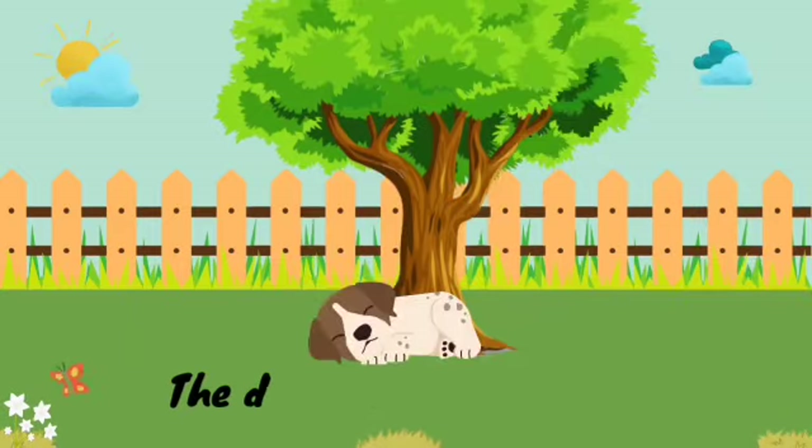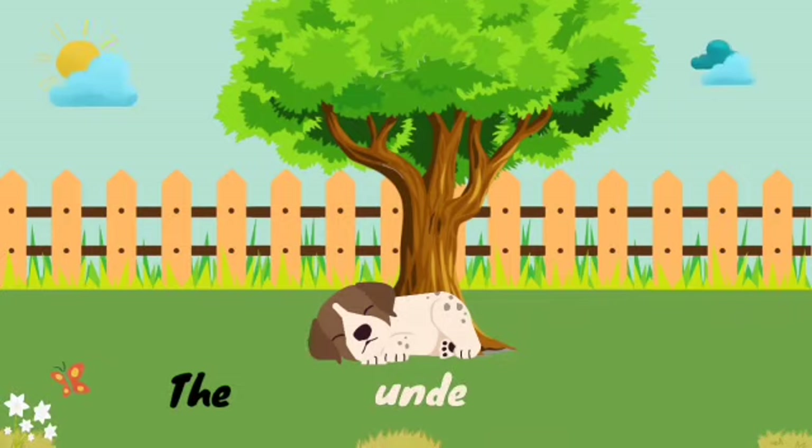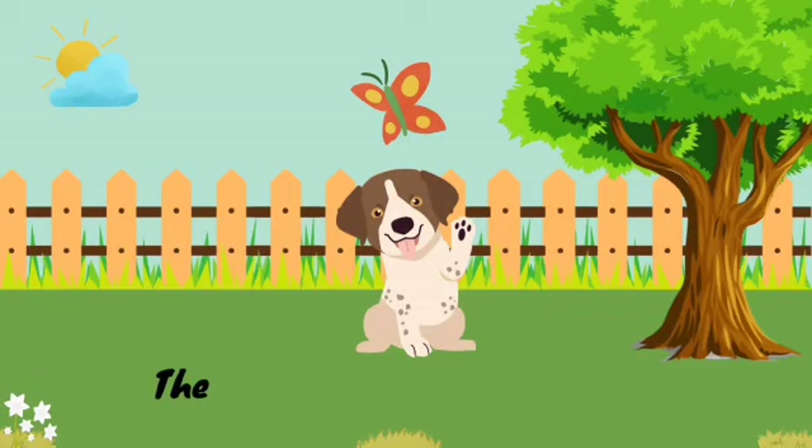Now, in this sentence, the dog is under the tree. And yes, you are right — the word under is the preposition here.